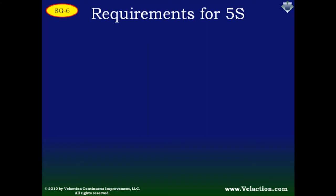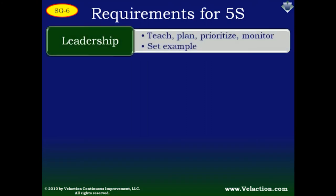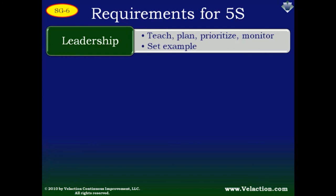So that wraps up what 5S is. But to get it running effectively, you need to have a few things in place. The first is leadership — 5S requires planning, mentoring, training, and a whole lot more. The biggest thing a leader needs to do is set the example: keeping her own workspace organized and being diligent in enforcing 5S standards. Leaders who walk by obvious problems are not setting a good example. Having a culture of improvement also helps. 5S is part of a positive cycle — good 5S improves a culture, which in turn makes 5S easier.